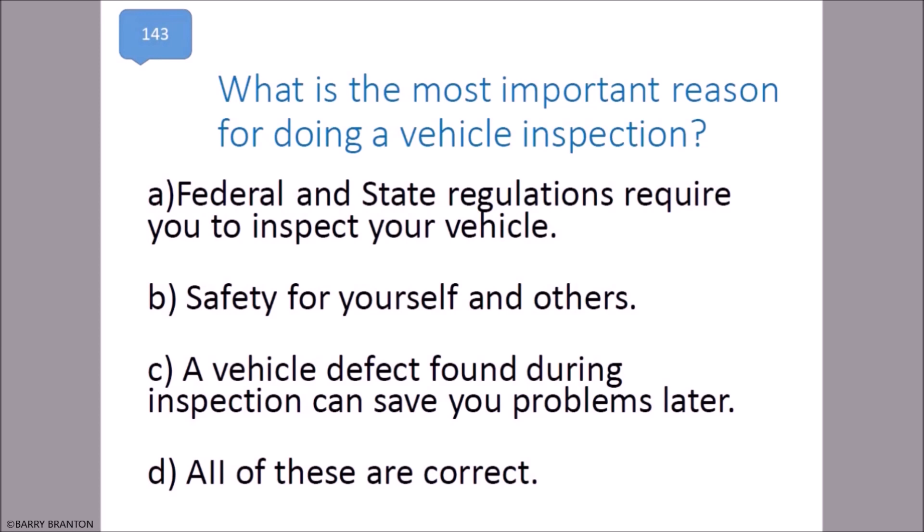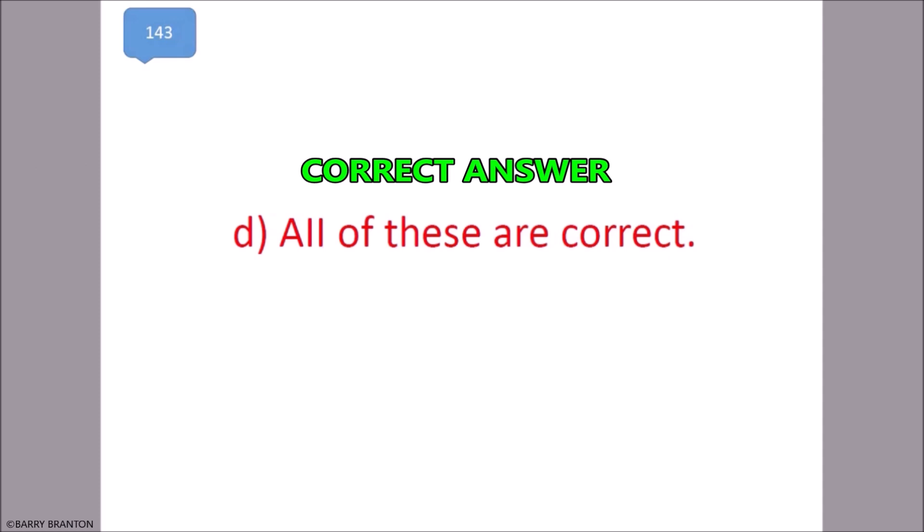What is the most important reason for doing a vehicle inspection? Federal and state regulations require that you inspect your vehicle. Safety for yourself and others. A vehicle defect found during inspection can save you problems later. All of these are correct. That is correct.